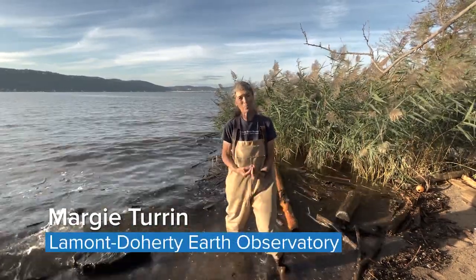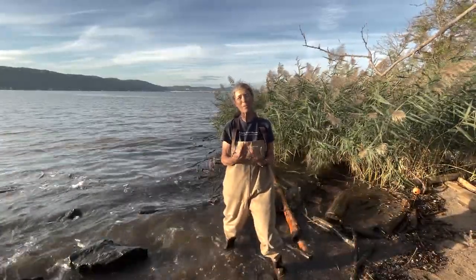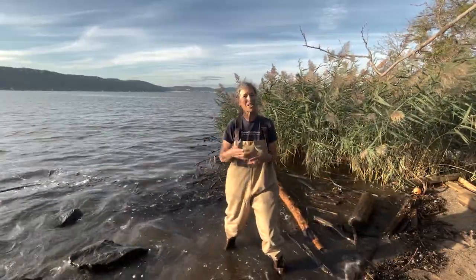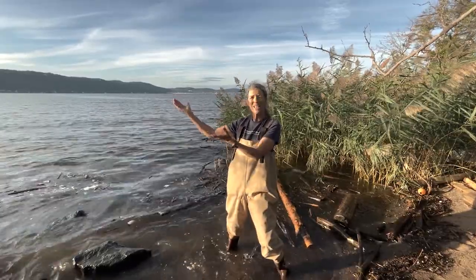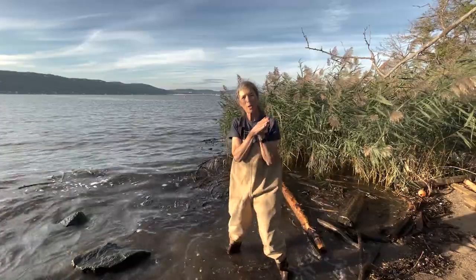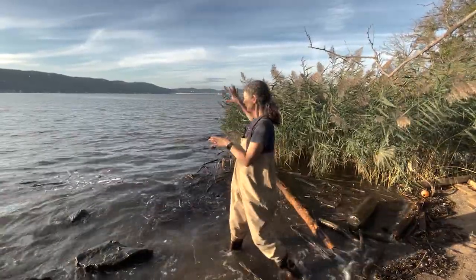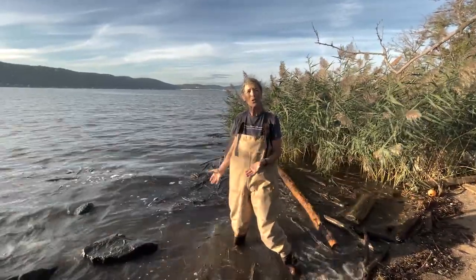Welcome to Day in the Life of the Hudson and Harbor 2021! We are sampling here at Piermont, river mile 25 — 25 miles up from the tip of the Battery. You can hear the waves in action; it's a very active river right now. Piermont pier stretches about a mile out into the Hudson, and we normally sample on the north side in a little protected cove that has a small marsh at one end and a lovely shallow embayment.